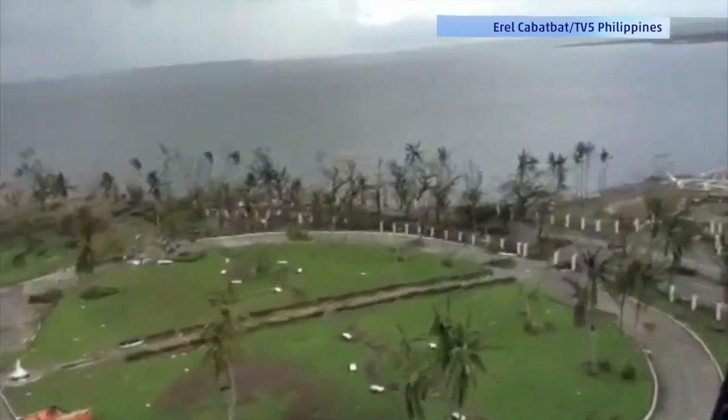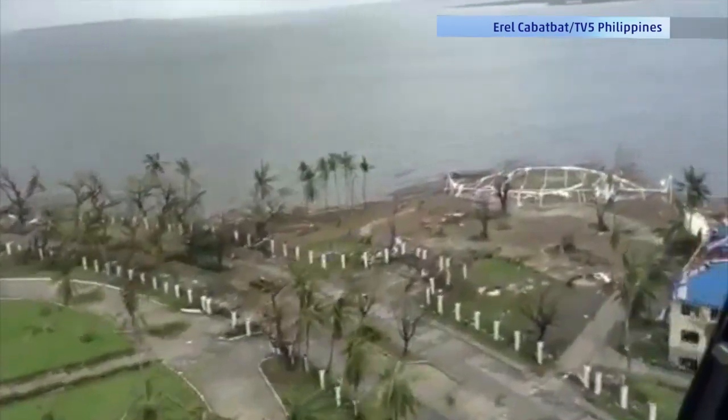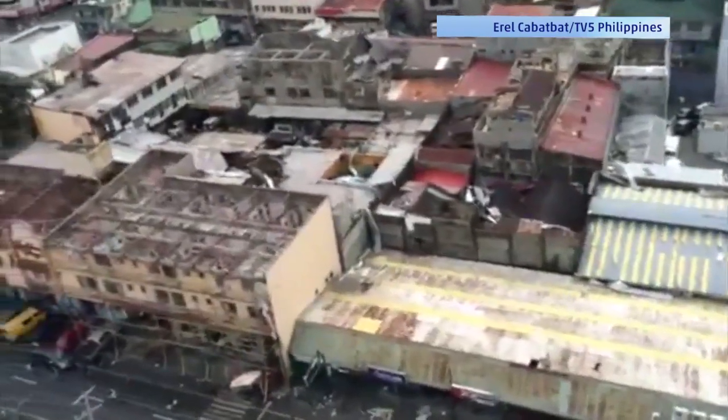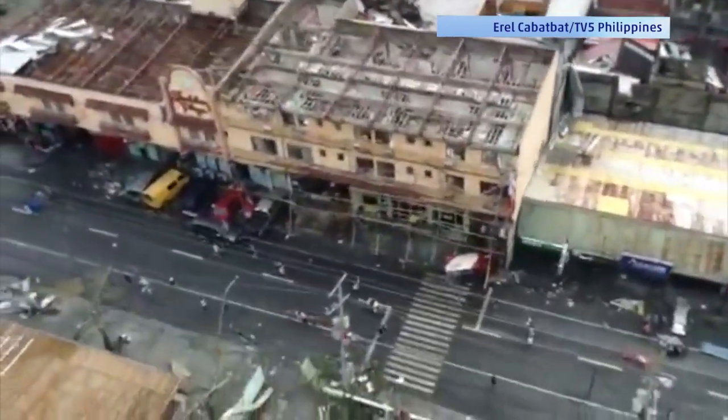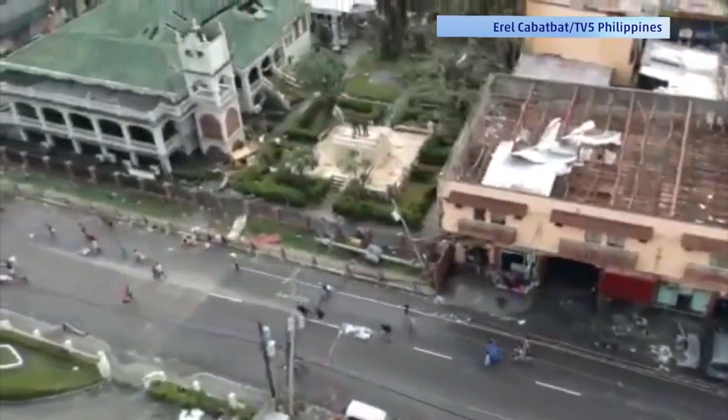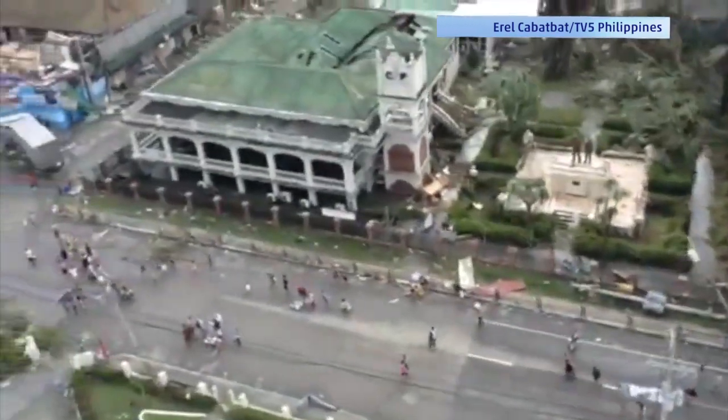They don't normally get such powerful hurricanes there, and so they've built up communities that face the eastern shores. Those are storm surge vulnerable communities, and in this case, the devastation was magnified by the fact that the cities were built in areas that aren't accustomed to seeing such large storm surges.